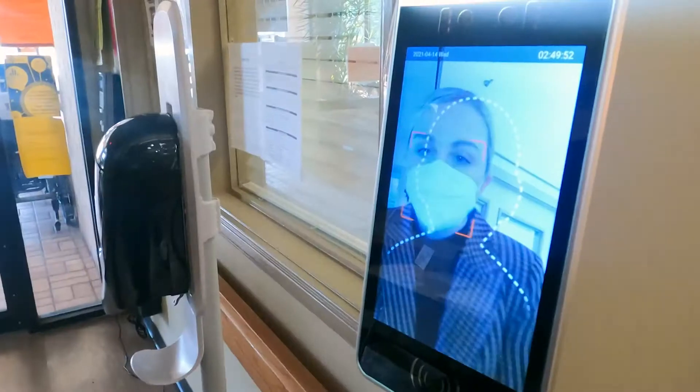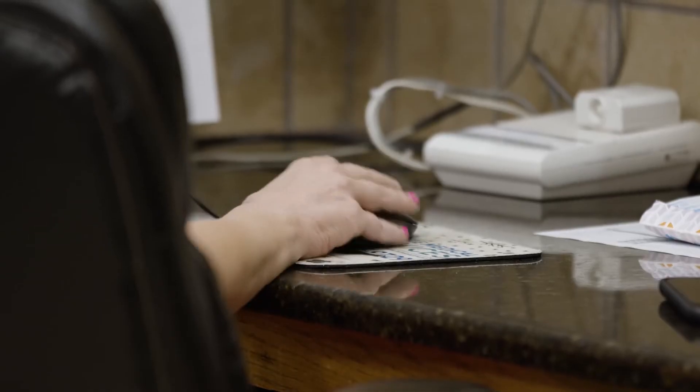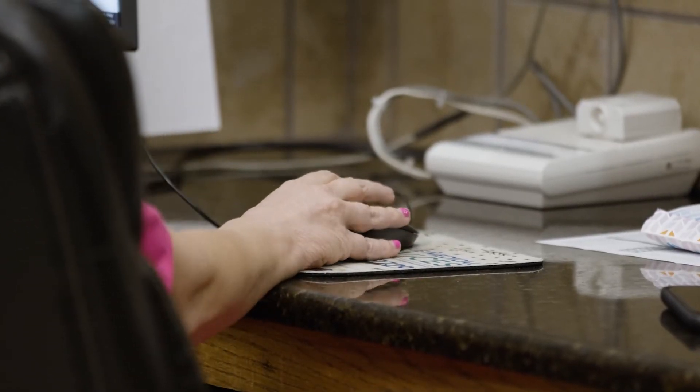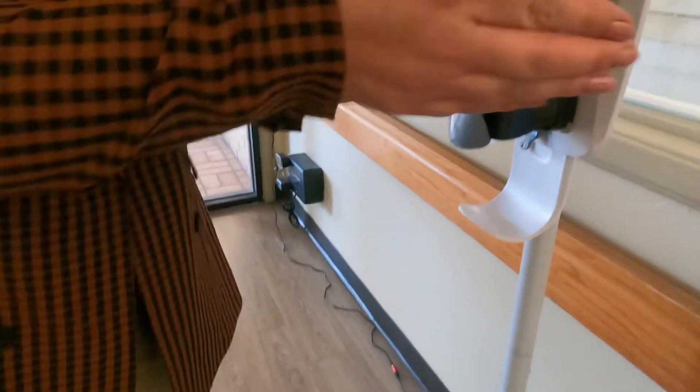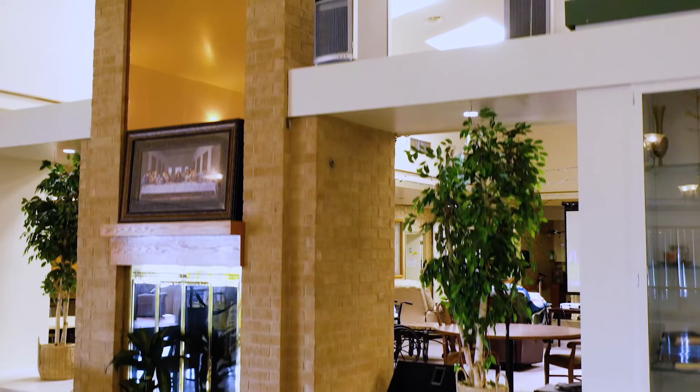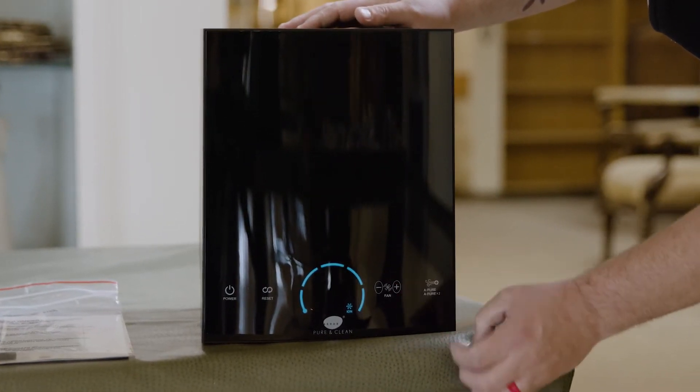They're doing COVID testing for any visitor. They're scanning temperatures of everyone walking in and out the door, even employees on their lunch break. They have COVID paperwork that they fill out. They have hand sanitizer throughout, and as of today they have active peer technology installed throughout the entire facility, providing continuous and automated surface and air disinfection.